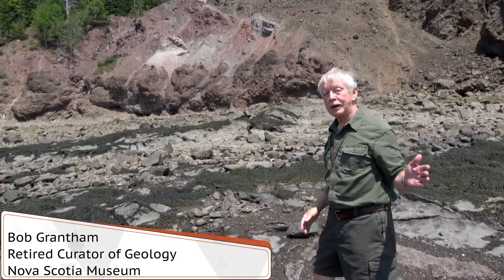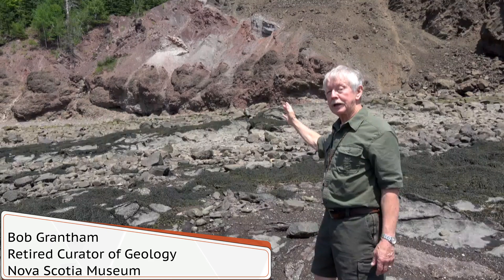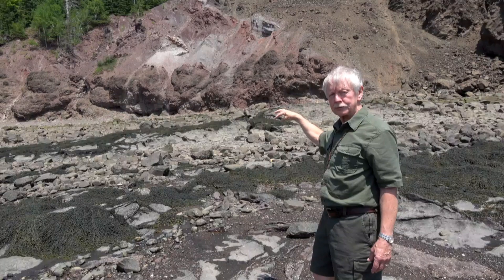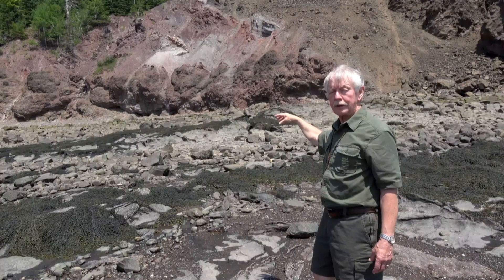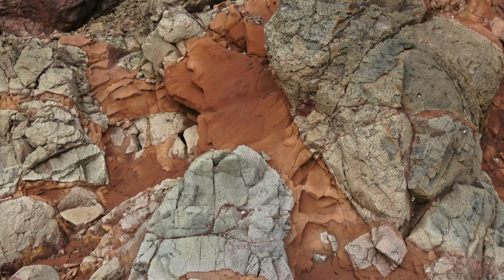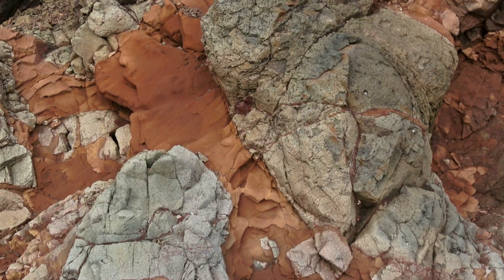We're halfway around Wasson Bluff now. You can see behind me gray rocks and red rocks. The gray rocks are broken down lava flows from over 200 million years ago, and as they broke down, sands were mixed in with them, blown in, and they often contained fossilized bone material.